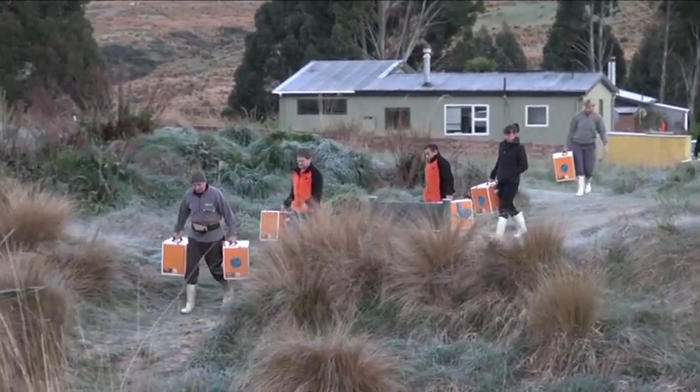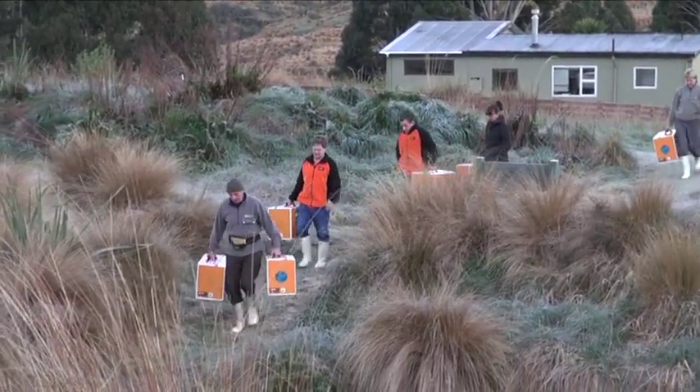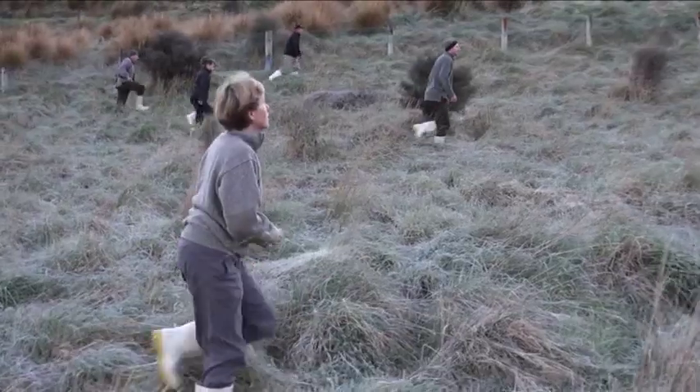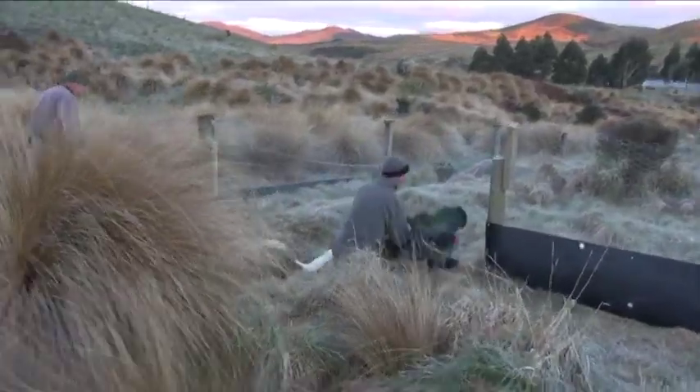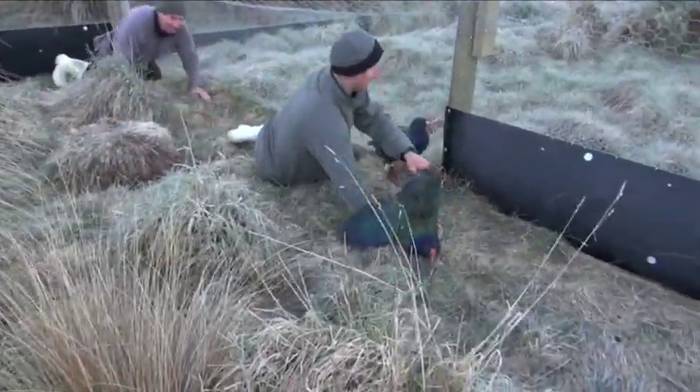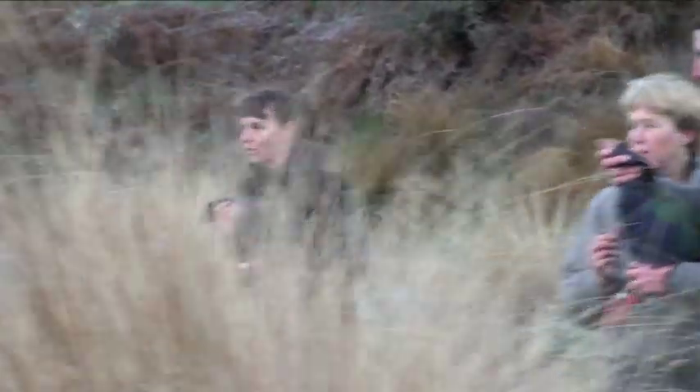We're at the Bird Captive Rearing Unit, where we breed takahē for transfer to new sites. What we're about to do is transfer nine takahē from the Bird Captive Rearing Unit up to Mototafu Island in the Hauraki Gulf. This is a really significant event for us — these nine birds are the first big batch to establish a new population there. Given that there are only 260 birds in the total population, this is really important. Their class is critically endangered, which is basically one step away from extinction.